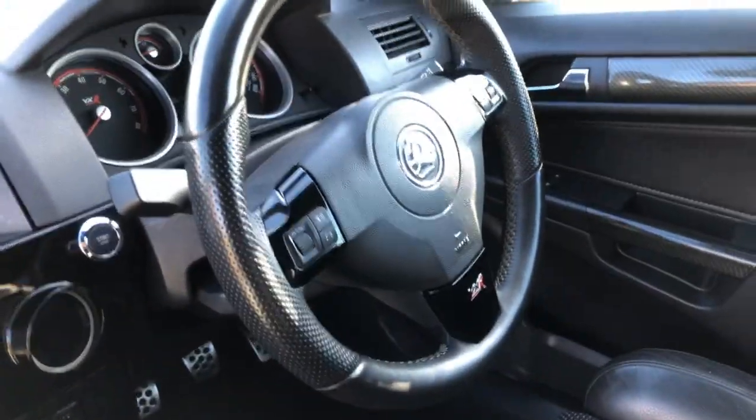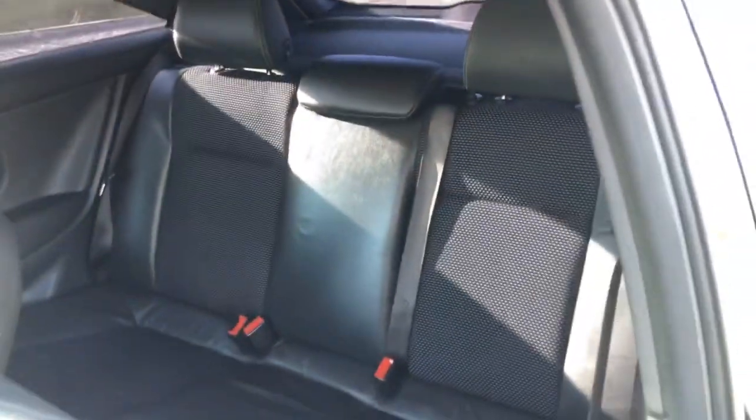Steering wheel controls, all standard on the VXR. There's virtually no wear at all, in fact. The rear seats have hardly ever been sat in.